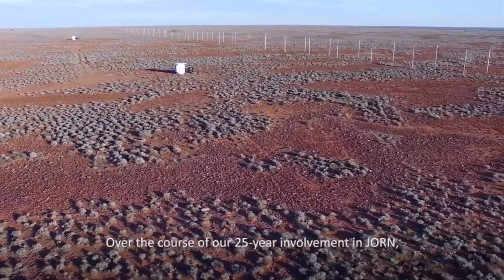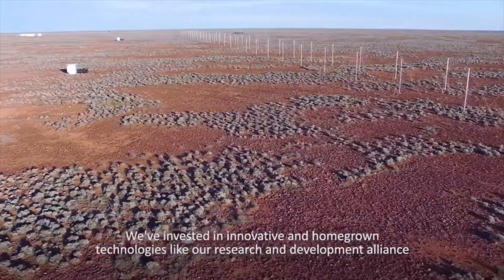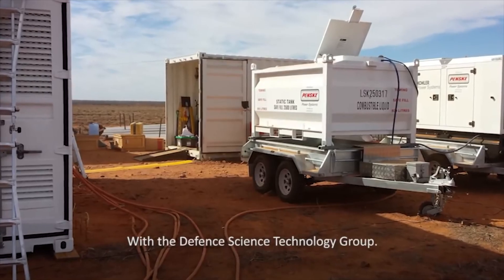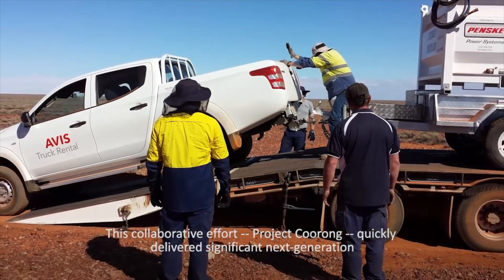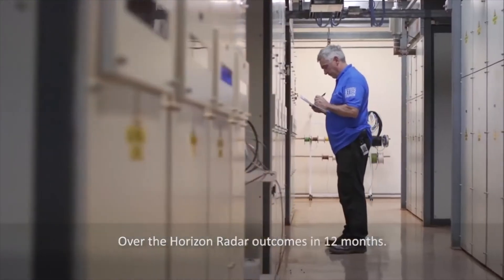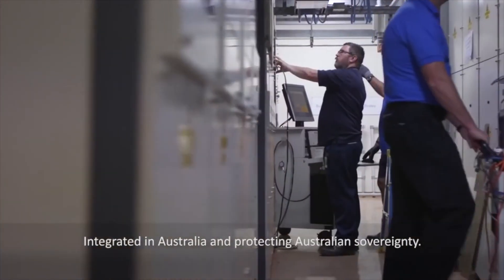In the early 1980s, Jindalee B, costing some 30 million dollars, was developed. It was higher powered, covered at least 60 degrees, had radar track while scan capability, and an advanced automatic frequency allocation system.